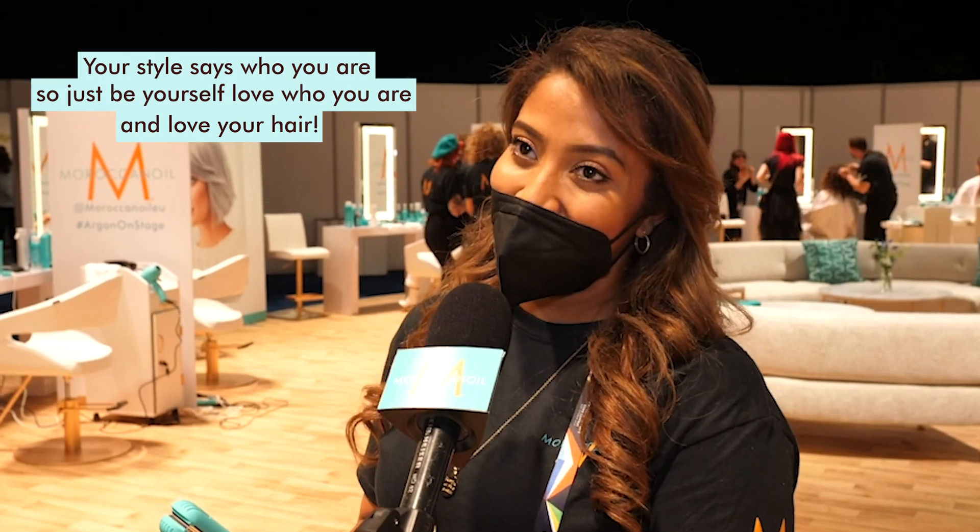Hi, I'm Rashida and my tip is be yourself. Style is saying who you are, so love yourself and love your hair.